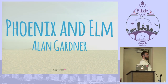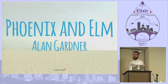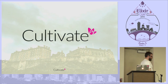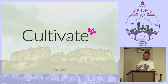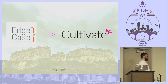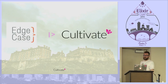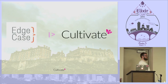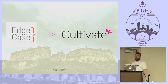My name is Alan Gardner. I'd like to talk to you today about Phoenix and Elm. I've come all the way from Bonny Scotland, Edinburgh to be precise, where I work for a company called Cultivate. At Cultivate we have a history — we used to be part of Edgecase, early adopters of Rails. We've come to the conclusion that Phoenix and Elixir are really beautiful products, amazing languages and frameworks we want to work with. So we want to try and be early adopters here too.